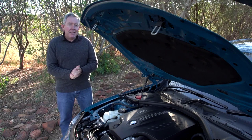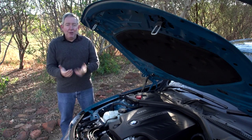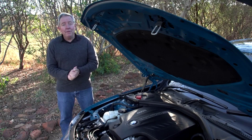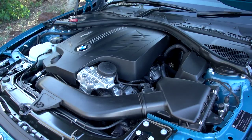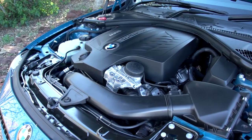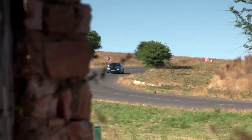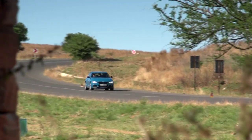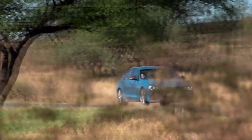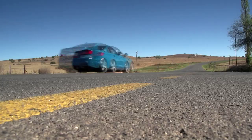Encountering this 335i straight-six turbocharged engine is a bit like meeting an old friend. Our previous long-term car, an M135i, had a slightly more powerful version of exactly the same engine. In this iteration it has 225 kilowatts of maximum power linked to 400 newton meters of torque, with an eight-speed automatic gearbox driving the rear wheels. If you want more muscle, there's a retrofittable M Performance power kit which ups output by 15 kilowatts and 30 newton meters. There's also an M Performance exhaust — both updates are planned for our long-term car next year.